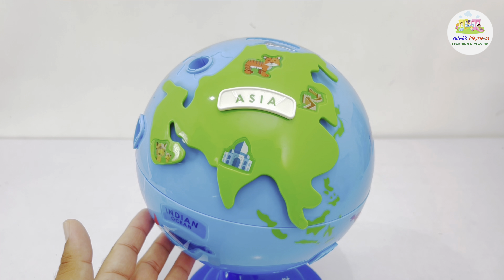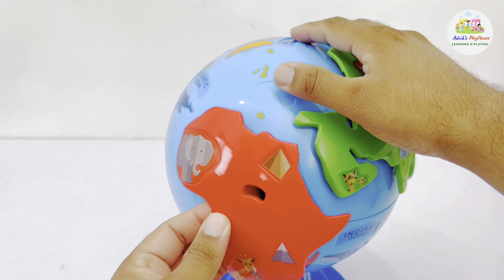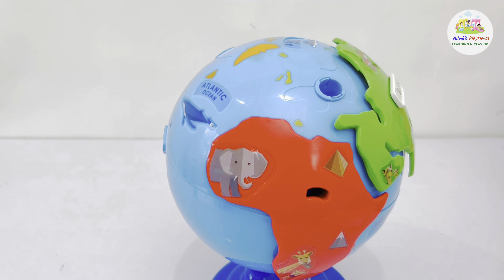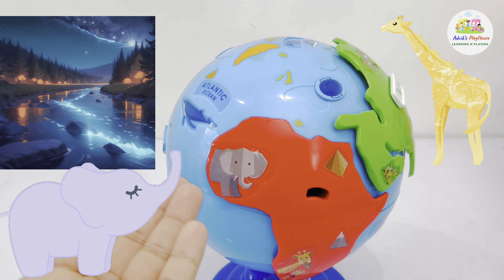Let's fly south across the Indian Ocean to our next amazing continent — Africa. Africa has the world's longest river, the Nile, at over 4,000 miles long. And there is plenty of wildlife here, like giraffes and elephants.